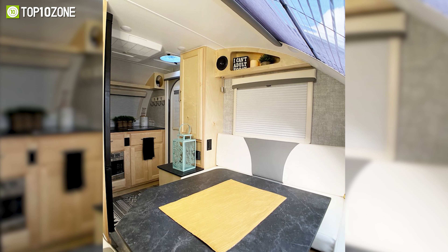It even has USB, 12-volt, and 120-volt pass-through outlets. All things considered, the Vistabule Teardrop Camper is a good option to consider for your upcoming camping adventures.